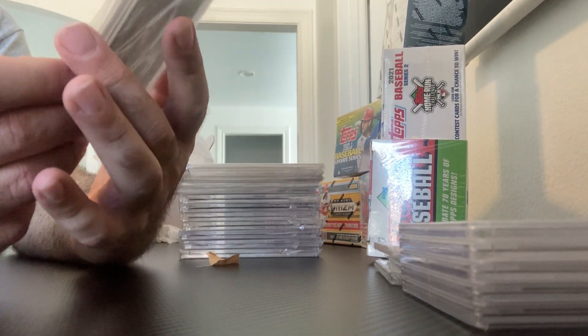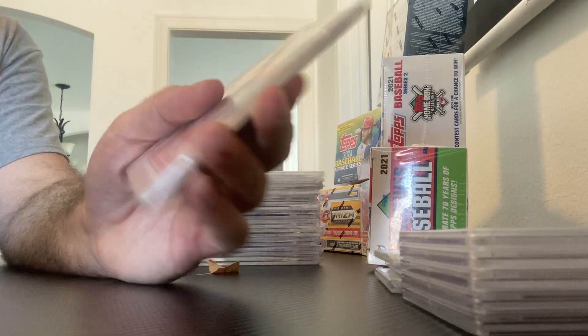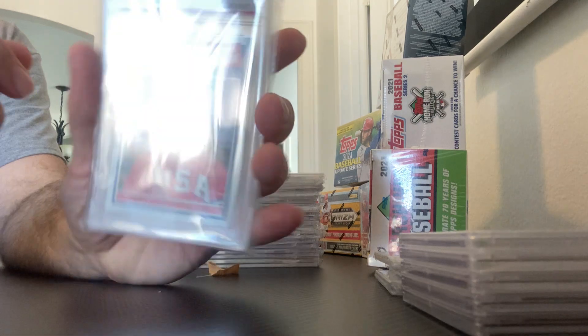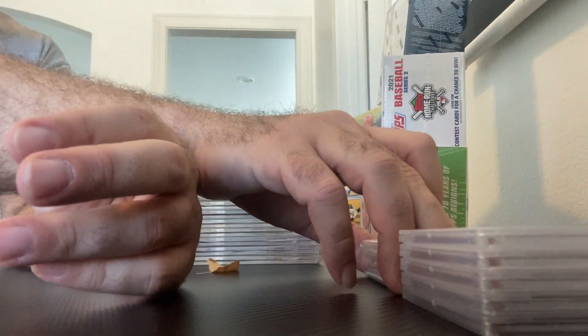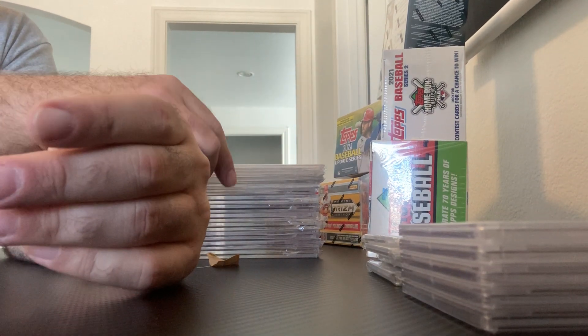Mark McGwire — the infamous 84 Topps USA — and it is a nice card as well. It got a PSA 9. And if anybody's interested in any of these, please feel free to contact me. They are all available.